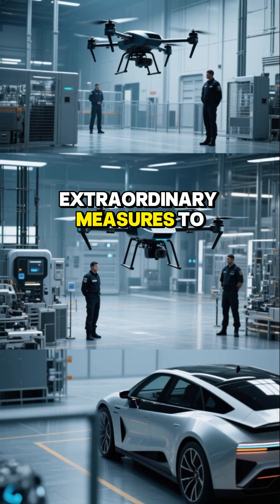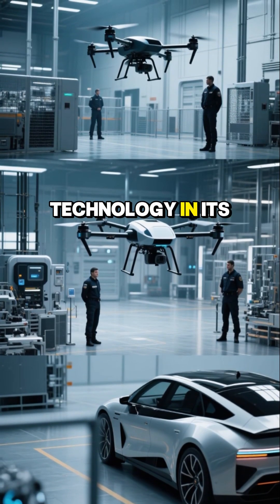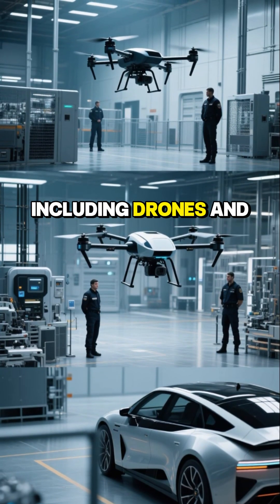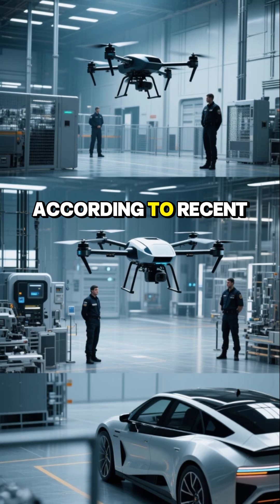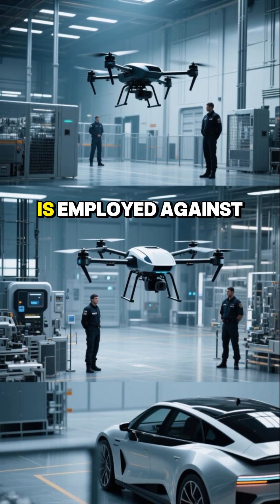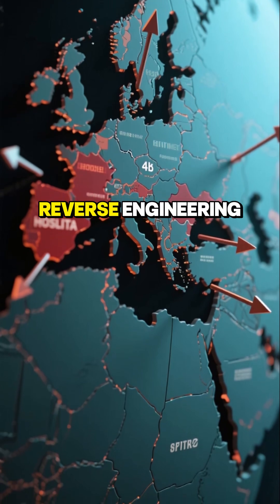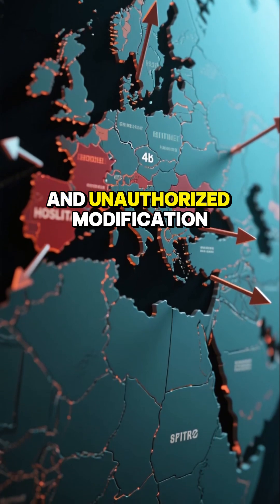China is taking extraordinary measures to protect the core technology in its exported military and civilian products, including drones and electric vehicles, according to recent reports. This defensive strategy is employed against nations perceived as hostile, aiming to thwart reverse engineering and unauthorized modification.